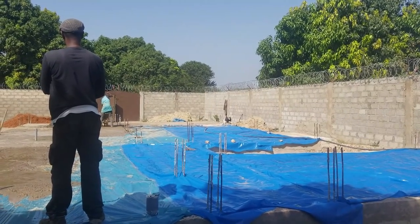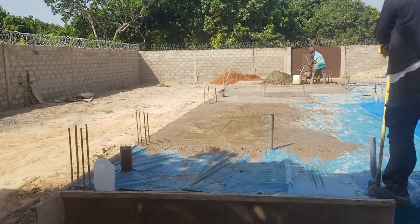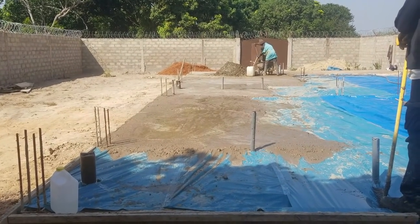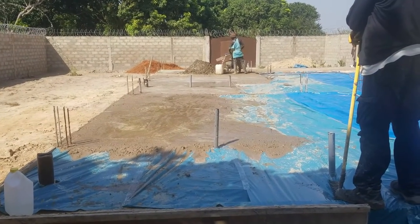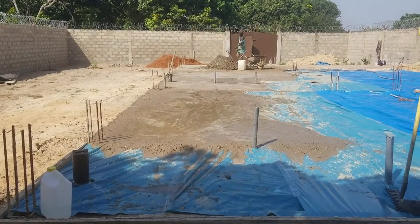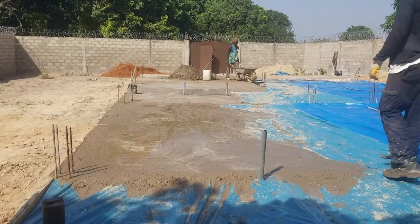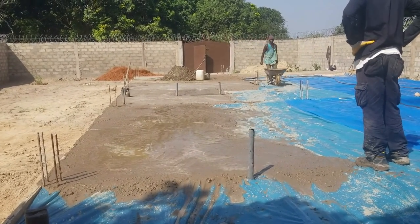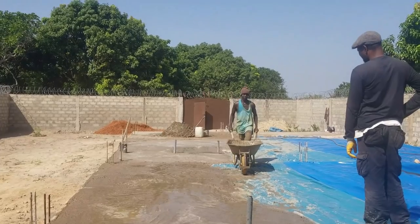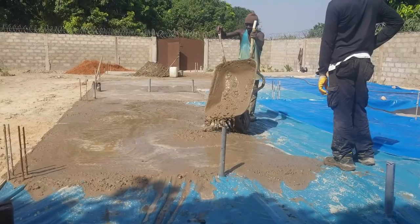Some people wonder why we didn't put reinforcement wire in. Well, I'm going to do that on the top slab — it's not absolutely necessary for the bottom slab. Sometimes people do, sometimes people don't, and we chose not to, so it's going to be just as strong. We did a lot of mixing cement today and this is how we're doing it — just pouring the mix.